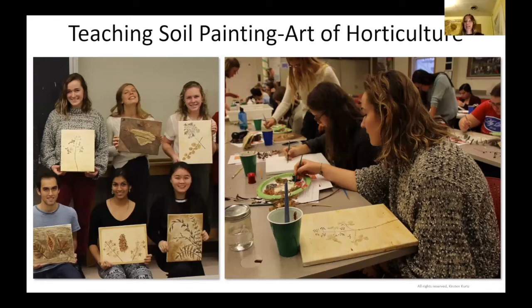I also teach soil painting quite formally at Cornell University in the art of horticulture class — I've done this two or three years in a row. It's such a mishmash of students: not usually art students, not usually ag students — all coming together to learn about horticulture and art, making most of their art from things found in nature. I go and make all the paint for them, give them blank canvases, and away they go. I get a lot of inspiration and energy from teaching and from seeing people get excited about learning new things.